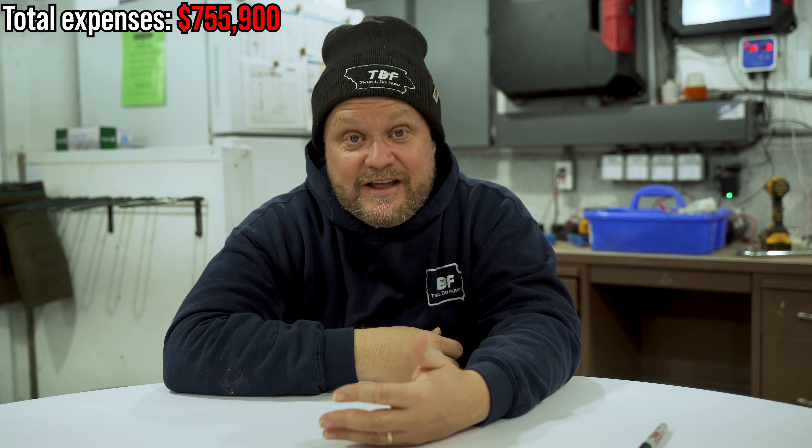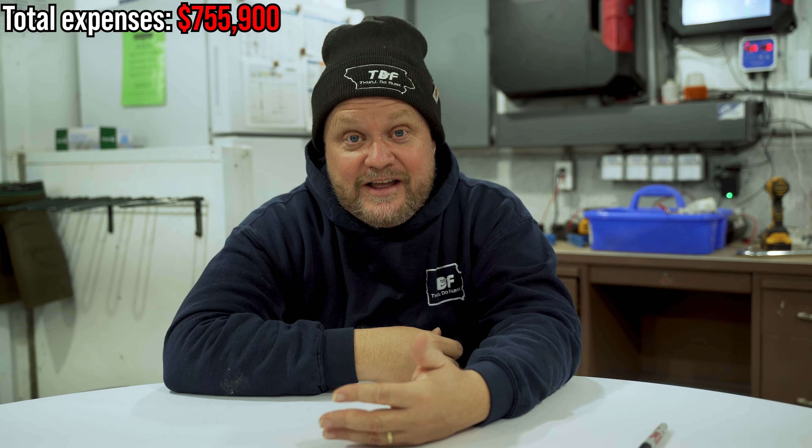Now that the barn and office are built and running, you need to make sure you're covered on insurance. If this thing burns down, you want to be able to rebuild. That's going to cost about a dollar per pig space, or $2,400 a year. $600 of that goes to care, custody, and control insurance — so if I do something like accidentally shut the fans off and lose the barn full of pigs, the company we grow for is covered. On top of that, you'll need life insurance, though the amount varies a lot by person so I'll let you figure that out yourself.